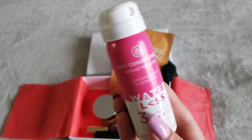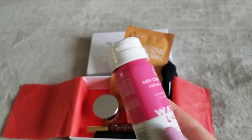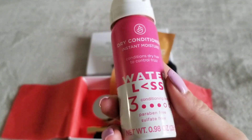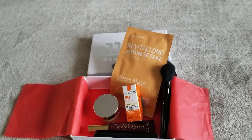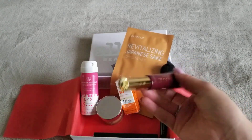Then we have Waterless — this is a dry conditioner. I'm guessing it's like a dry shampoo thing, but they're calling it a conditioner maybe just to stand out. I have not tried this but I'm looking forward to seeing if it works. There's also a conditioning level three — not sure what the difference is, I'll have to read up on that.